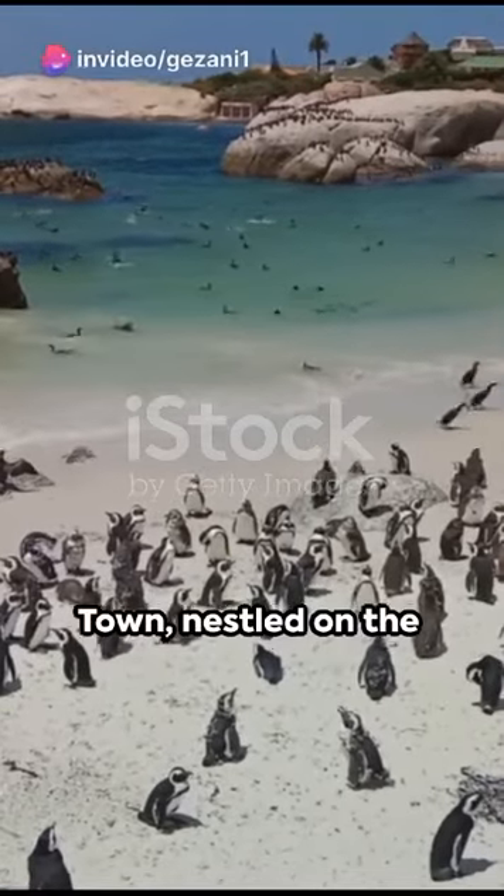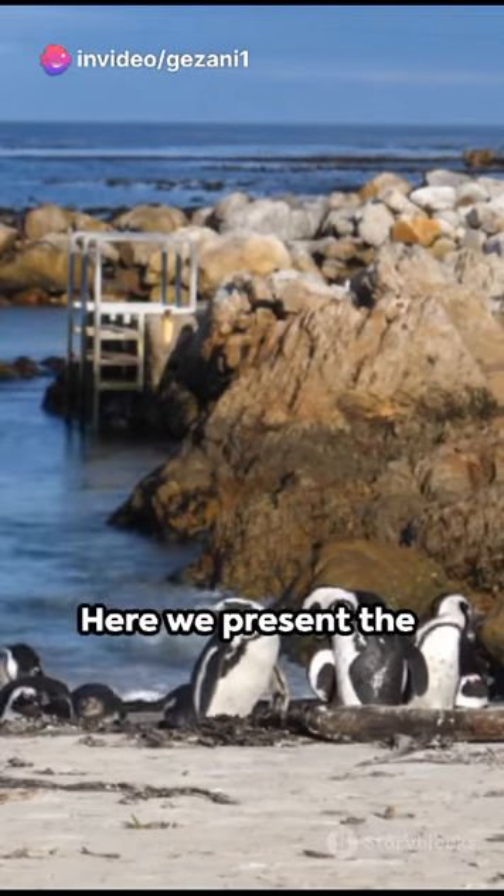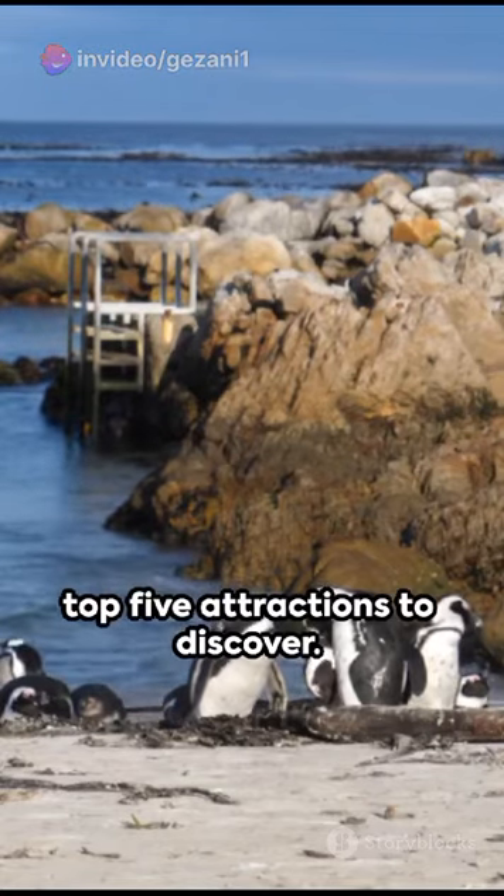Welcome to Simons Town, nestled on the stunning Cape Peninsula in South Africa. Here we present the top five attractions to discover.